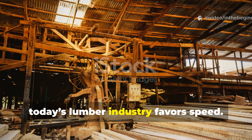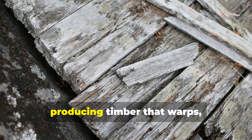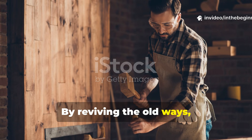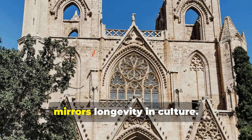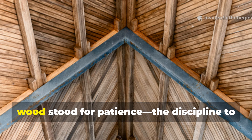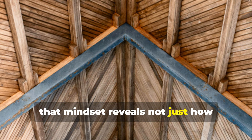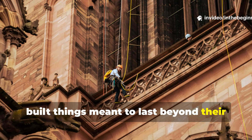In contrast, today's lumber industry favours speed. Trees are milled and treated within weeks, producing timber that warps, cracks and rots within decades. By reviving the old ways, modern craftsmen and historians can learn something profound: longevity in materials mirrors longevity in culture. The cathedrals stood for faith, but their wood stood for patience — the discipline to think in centuries instead of years. For historians, that mindset reveals not just how buildings survived, but how civilizations built things meant to last beyond their own lifetimes.